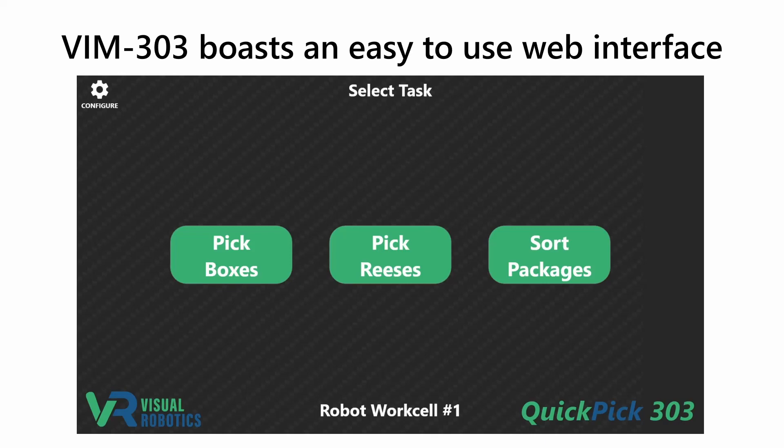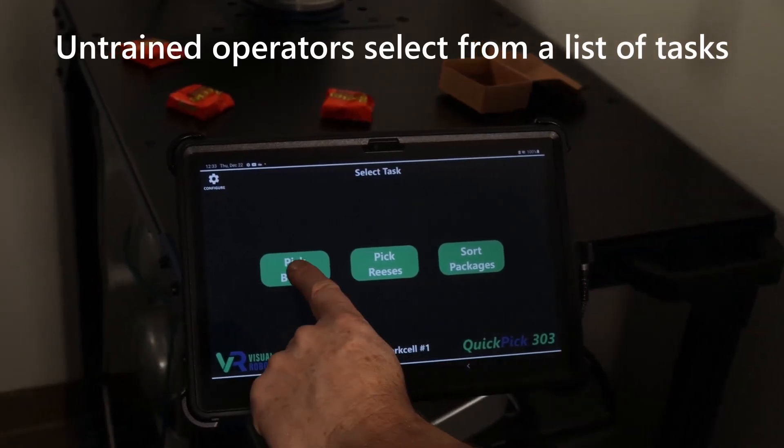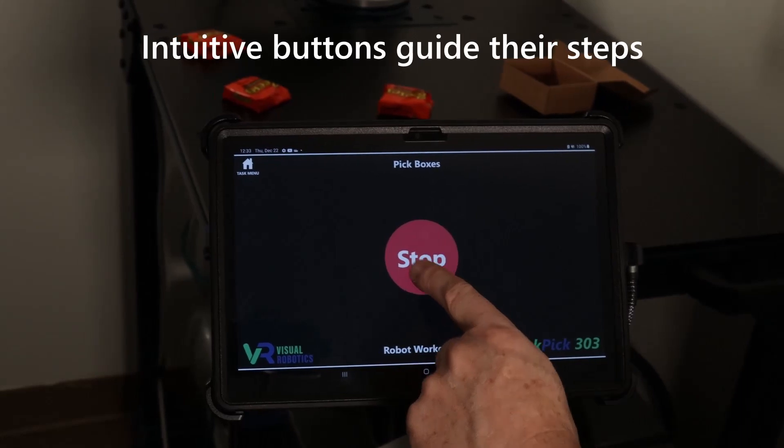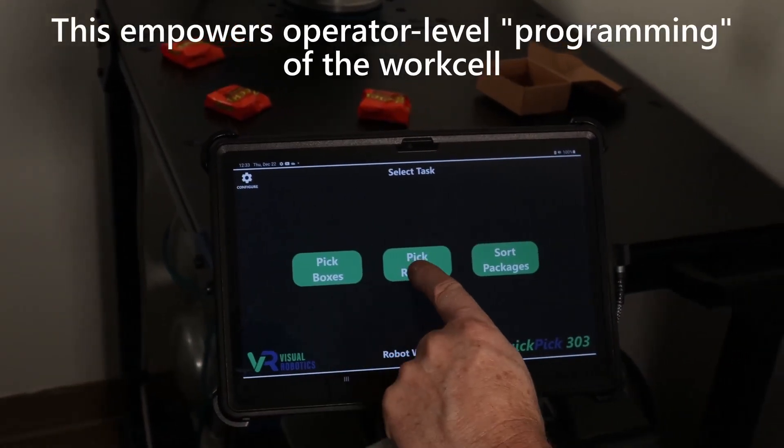VIM 303 boasts an easy-to-use web interface. Untrained operators select from a list of tasks, and intuitive buttons guide their steps. This empowers operator-level programming of the work zone.